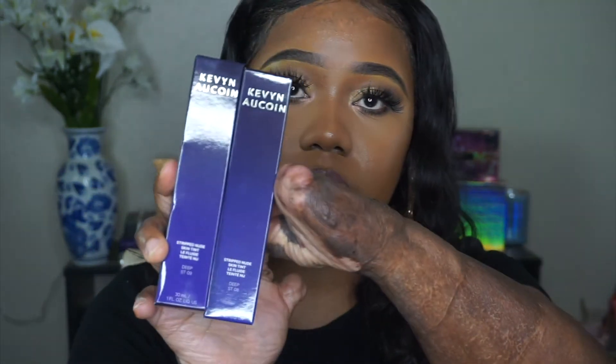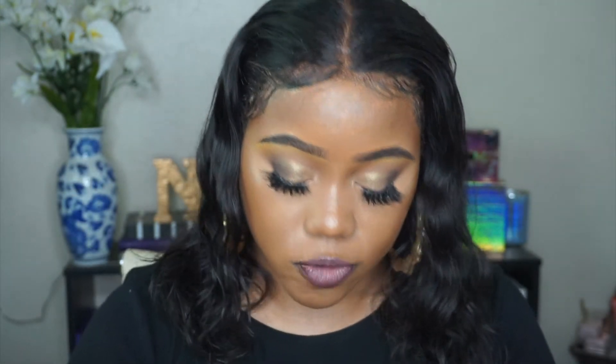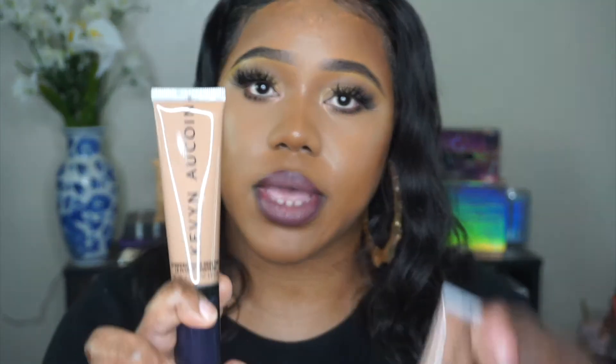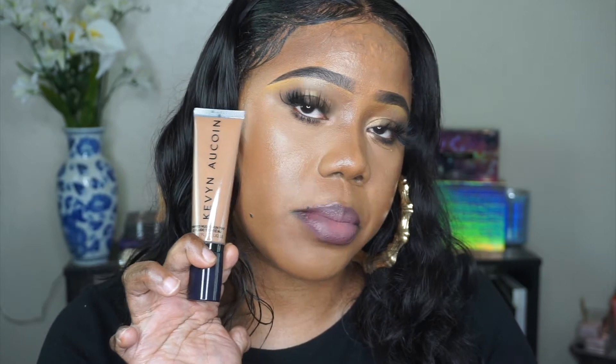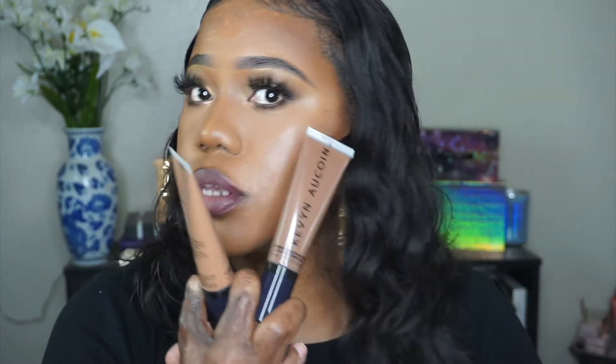I also received two skin tints by Kevin Aucoin — the Strip Nude Skin Tint in Deep 08 and Deep 09. This is what each of them looks like. It looks like 08 might work for me now, and 09 would probably work once I get a tan. I also received a Lip Definer from Kevin Aucoin in the shade Carnal.